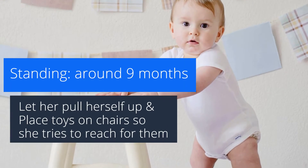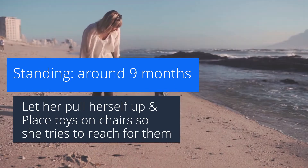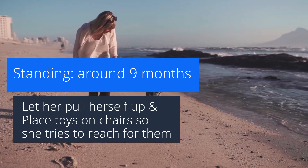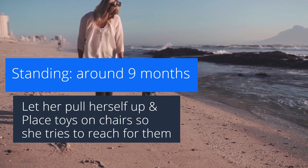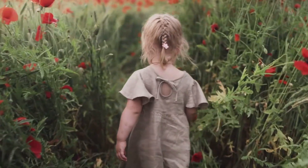Remember, this is an average age, and some children will stand a bit later. You can place toys and safe objects on chairs and sofas to encourage them to reach for it and pull themselves up. Don't force them to stand before they are ready to do it themselves.